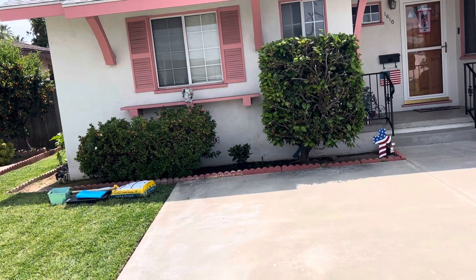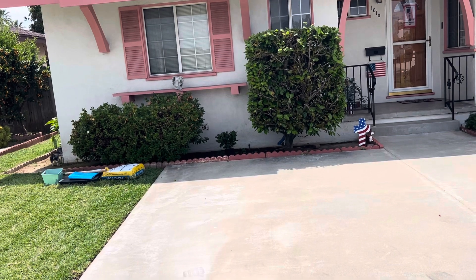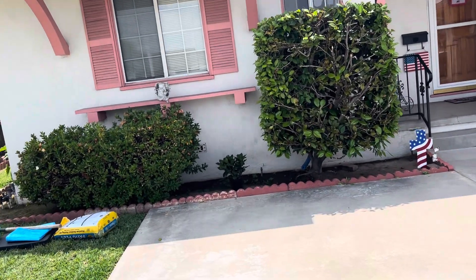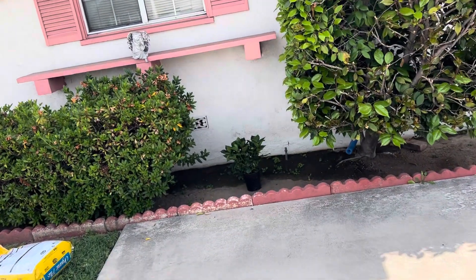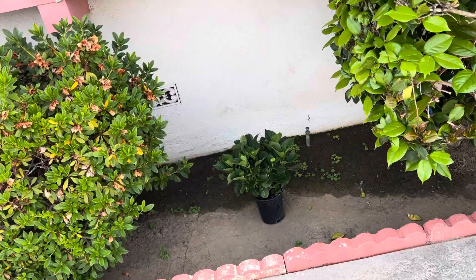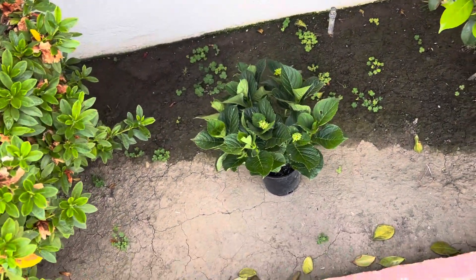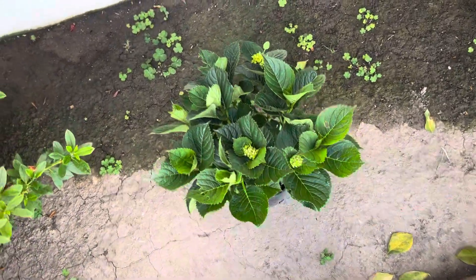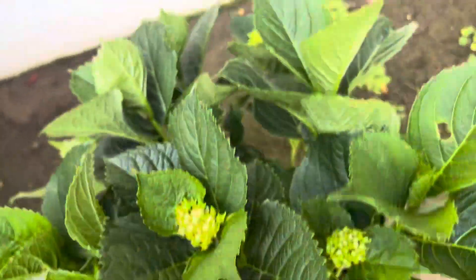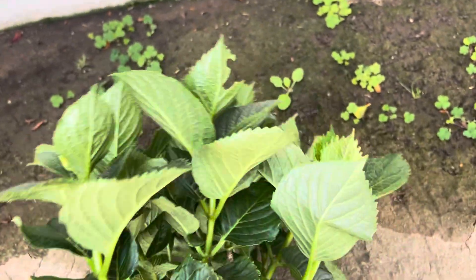Hey folks, I'm over here in West Covina at Claudia and Andrea's house, and I've been kind of excited to try some hydrangeas. I bought this for $12 at Home Depot, and this is the spot we're going to put it in. It's going to flower and I'm going to show you what it's going to look like.